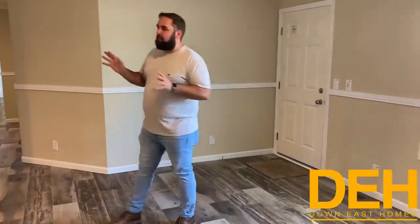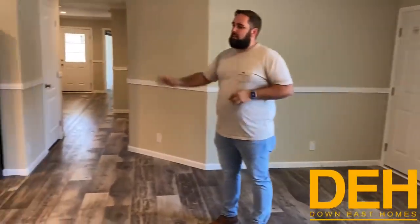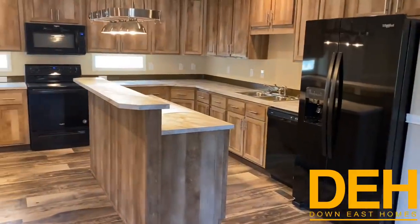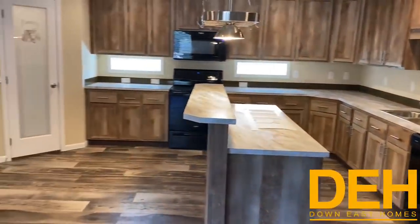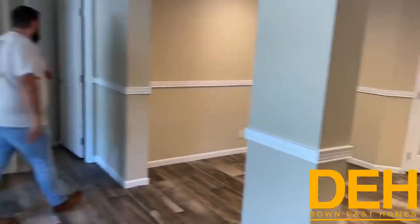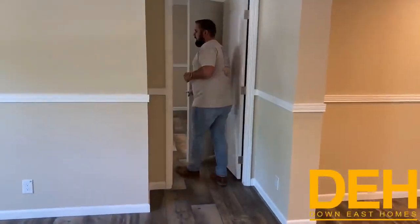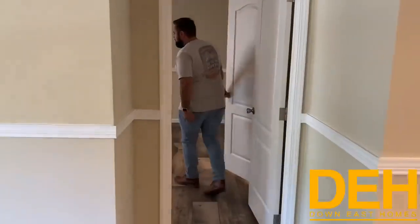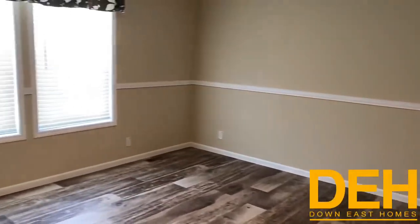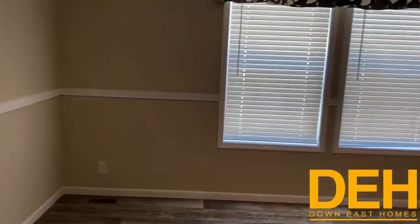I'll show you a quick glimpse of the kitchen, and then we'll go straight into the master bedroom. So the kitchen has actually got a ton of cabinet space in it, and we also have a walk-in pantry, which we will get to in just a minute. We'll do a full glimpse of the master bedroom. This is a huge master bedroom. It can fit a king-size bed, a chair, two nightstands — it can fit everything.